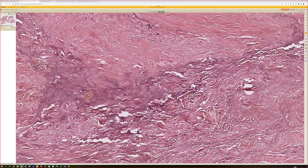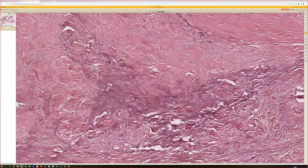Necrotizing fasciitis — in here not much inflammation because everything's dead, but what we do see is all this blue hazy debris. Those are sheets of bacteria — tons and tons. Really what I want to see is extensive necrosis, and it almost always goes hand in hand with tons of bacteria growing right in the midst of the dead fascia and dead skeletal muscle.